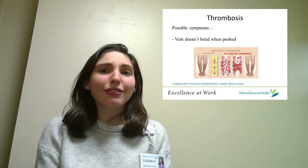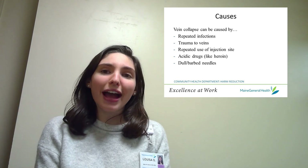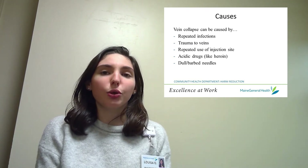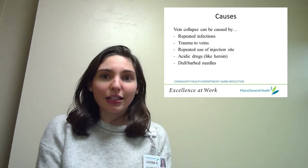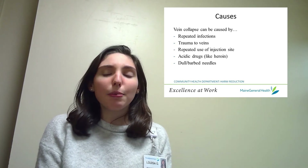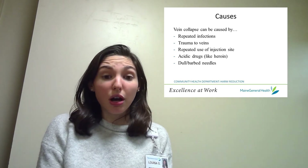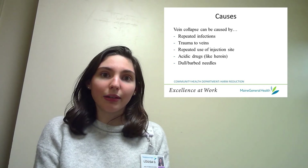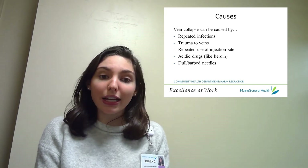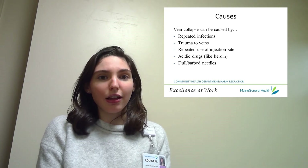But what causes vein collapse and thrombosis in the first place? Many factors can lead to vein collapse, including recurrent infection near the injection site, trauma to the vein and surrounding tissues, and repeated use of an injection site. Drug type and needle sharpness can also cause vein collapse. Drugs which are more acidic, such as heroin, have damaging effects on vein health, and needles that are barbed or dull can lead to vein collapse.